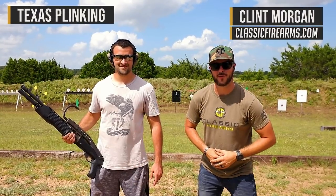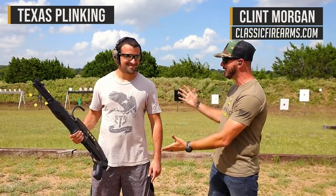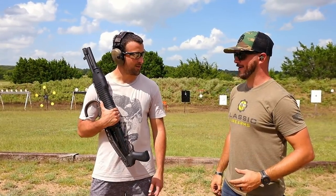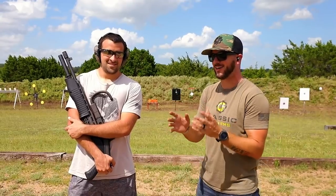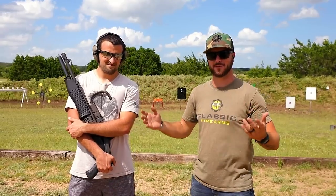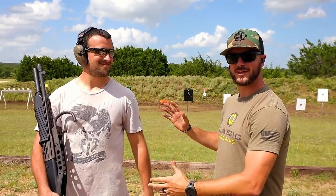What's up everybody? Clint here with Classic Firearms out here in beautiful Texas at the Cayenne Vista Ranch. We figured we may as well hang out with Texas Plank King. We got some fun array of guns to show off. You guys have seen us do the top guns from Call of Duty, but today we're changing it up — Rainbow Six Siege top five guns, featuring Texas Plank King.